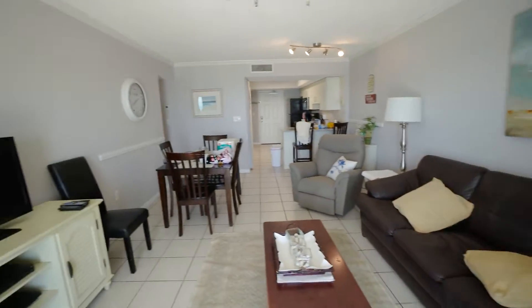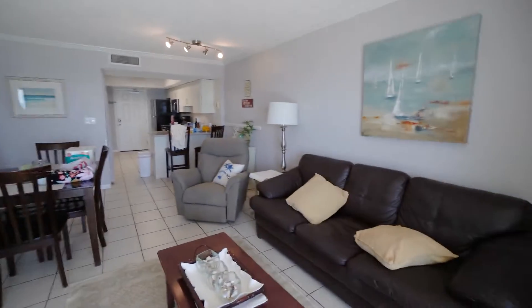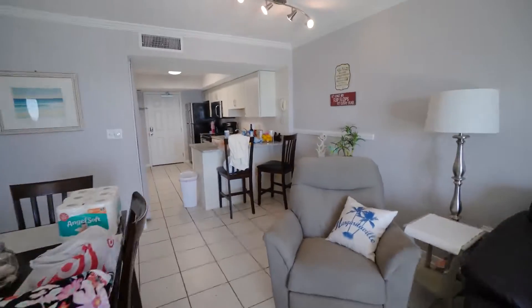This unit does come fully furnished, and the current price on this unit is $548,000. It does excellent rentals, about $35,000 a year.